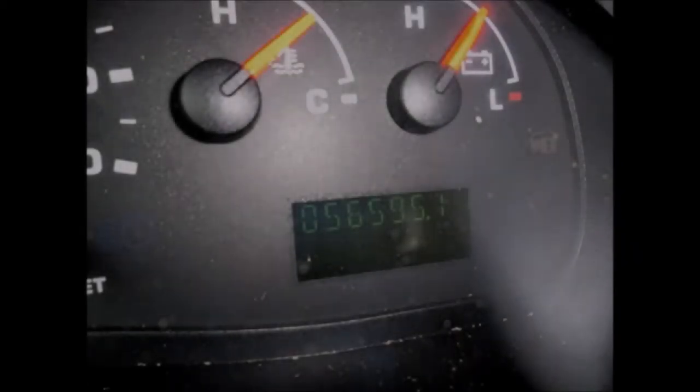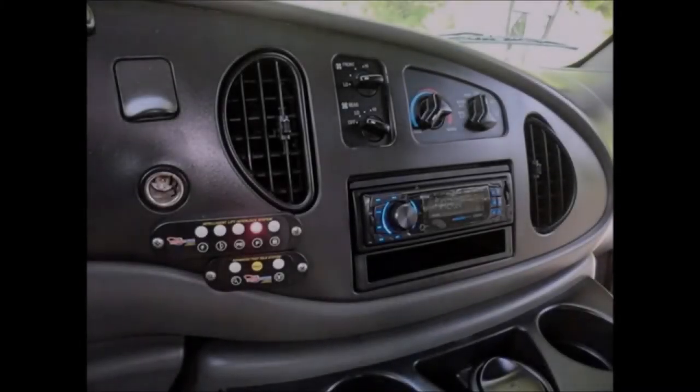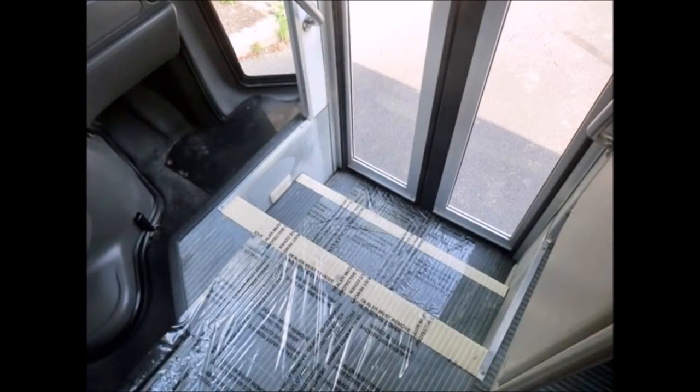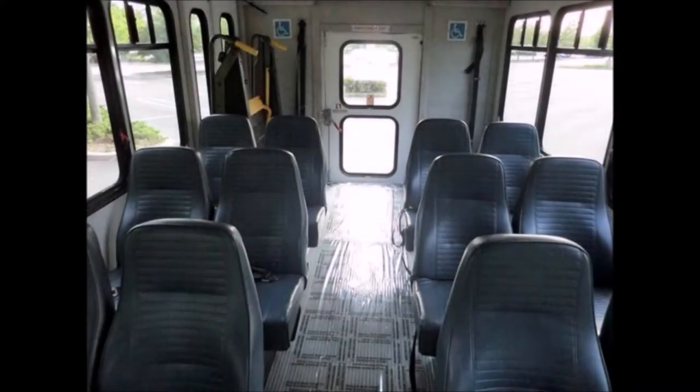This used bus for sale has 56,595 miles, and includes an AM/FM/CD/MP3 entertainment system with remote, stainless steel entrance rails, and vanity panels. The blue vinyl seats with seat belts are in great condition, as is the rest of the cabin. There is comfortable blue vinyl seating with seat belts for 12 passengers with up to two wheelchair positions, plus high-capacity dual air conditioning and heating.